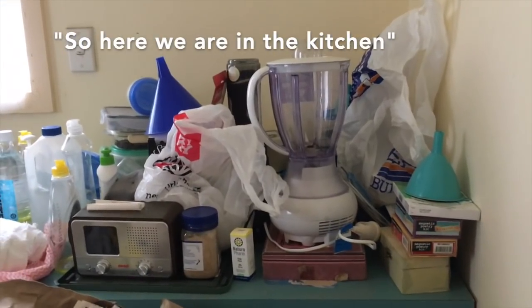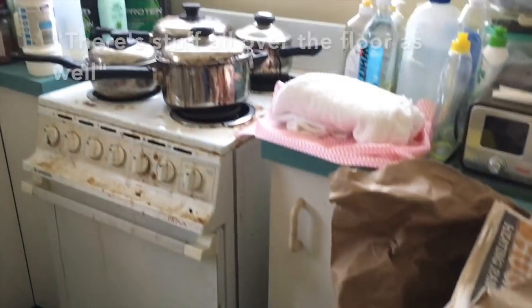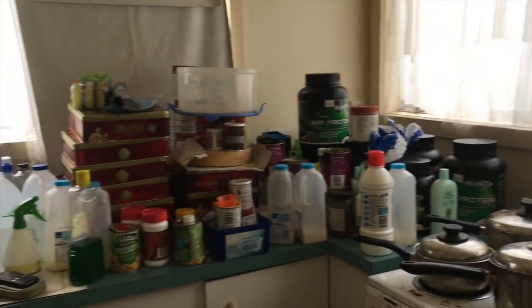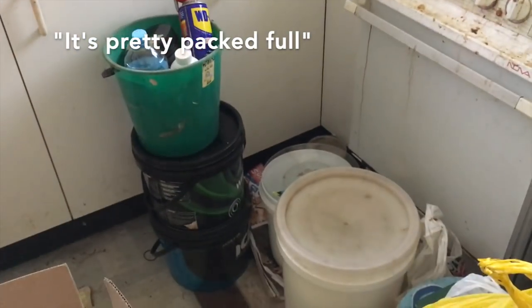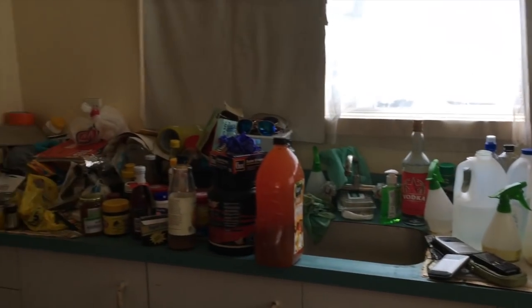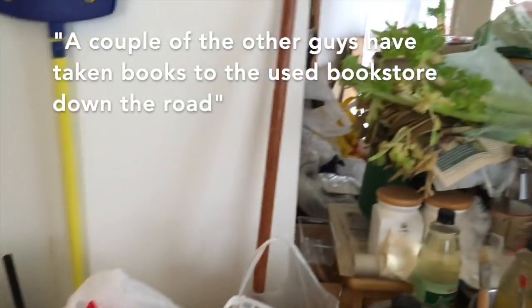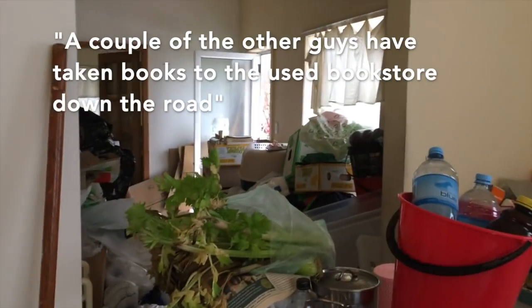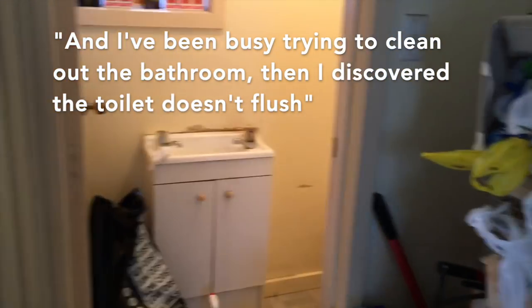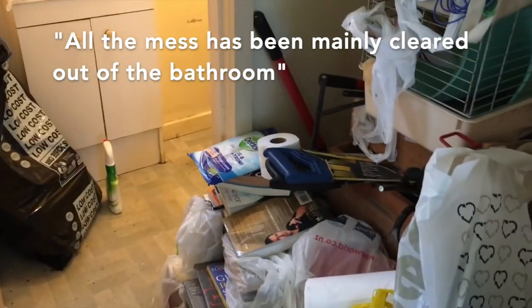Okay, so here we are in the kitchen. See this stuff all over the floor as well. It's pretty packed full. And that's back out towards the front door. A couple of the other guys have just taken some books down to the used bookstore down the road. I've been busy trying to just clear out the bathroom and then I've discovered the toilet doesn't flush, so we can't use the bathroom while we're here.